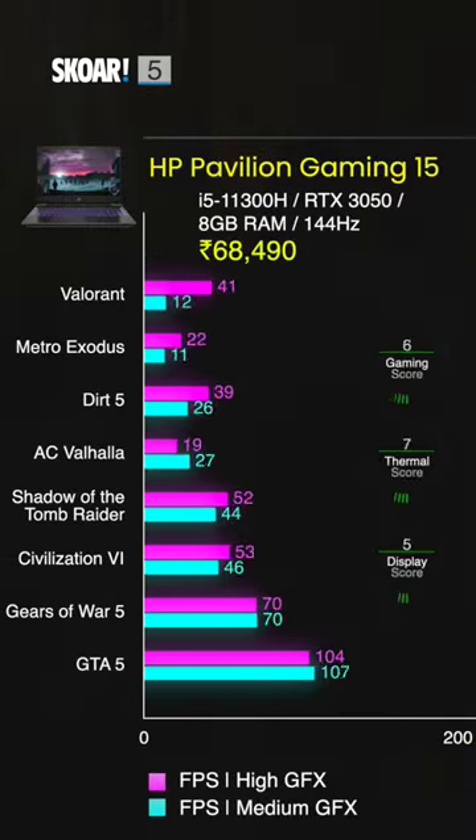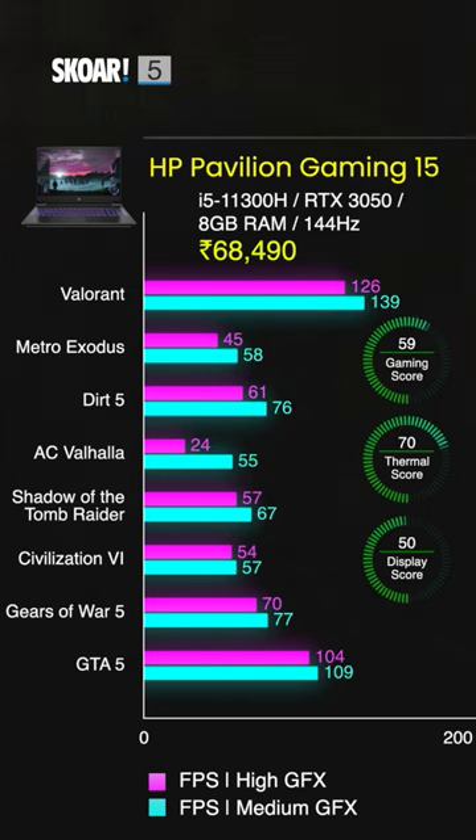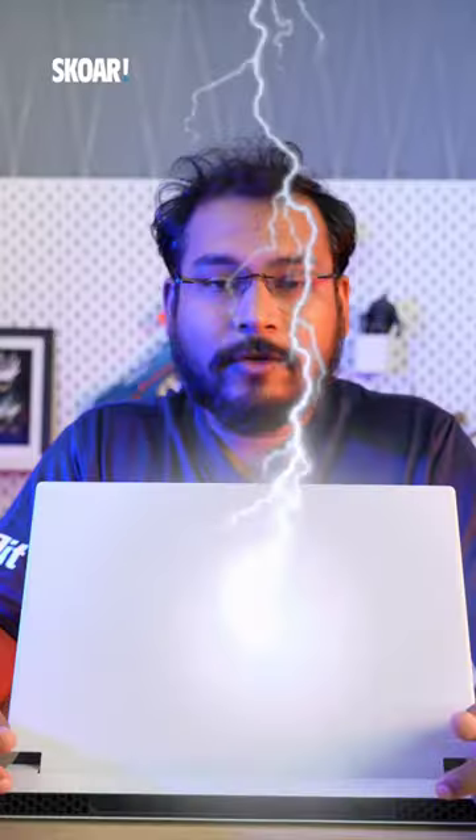The fifth and final laptop on our list is the HP Pavilion 15, which comes with an 11th gen Intel Core i5 11300H, an RTX 3050, 8GB of RAM, and a 144Hz display.